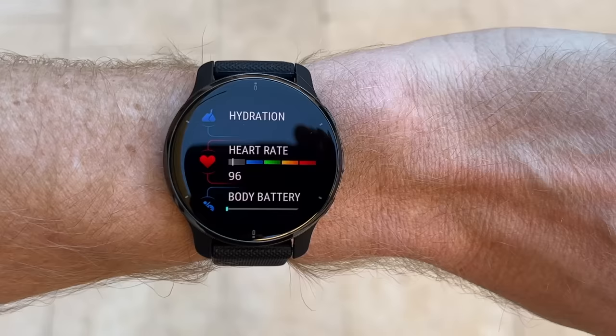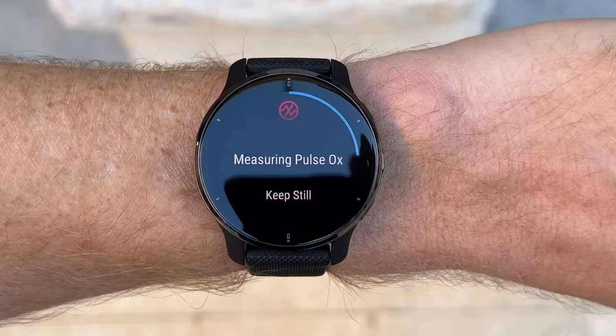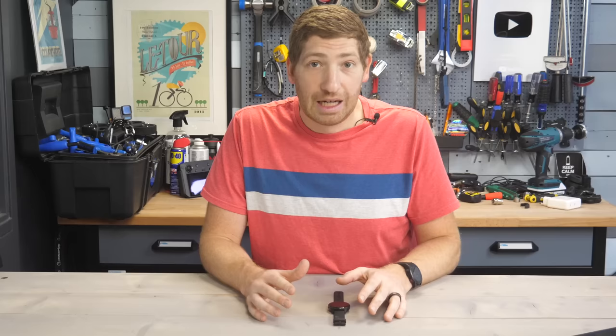For example, they're not certifying general heart rate — that's outside the bounds of this, whether in sports or otherwise. They're not certifying the SpO2 sensor, the sleep, the stress, or anything else. It is purely: does it detect an AFib rhythm using ECG, and that is it.